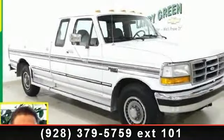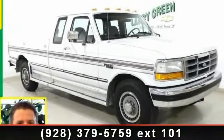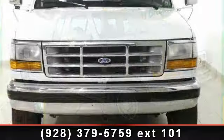Check out this 1992 Ford F-250. This may be the set of wheels you've been looking for.